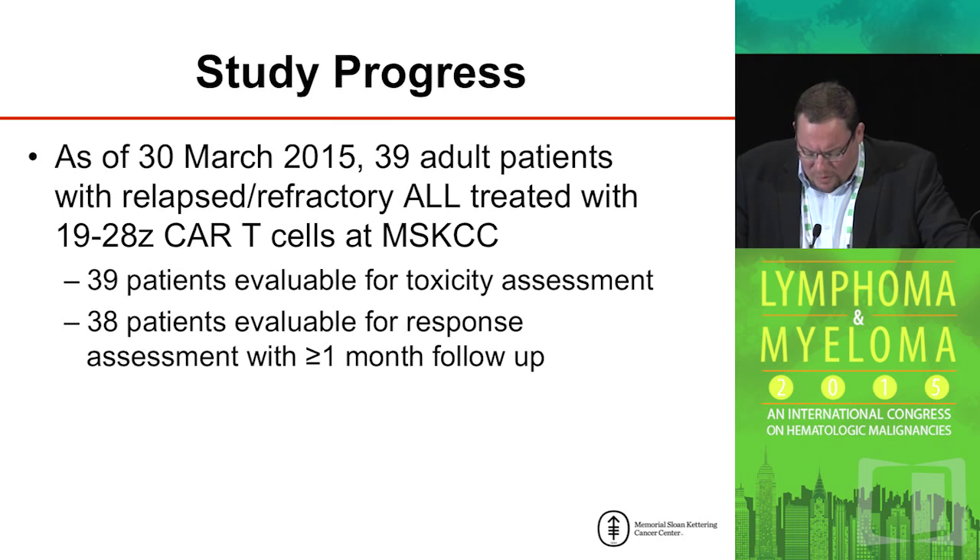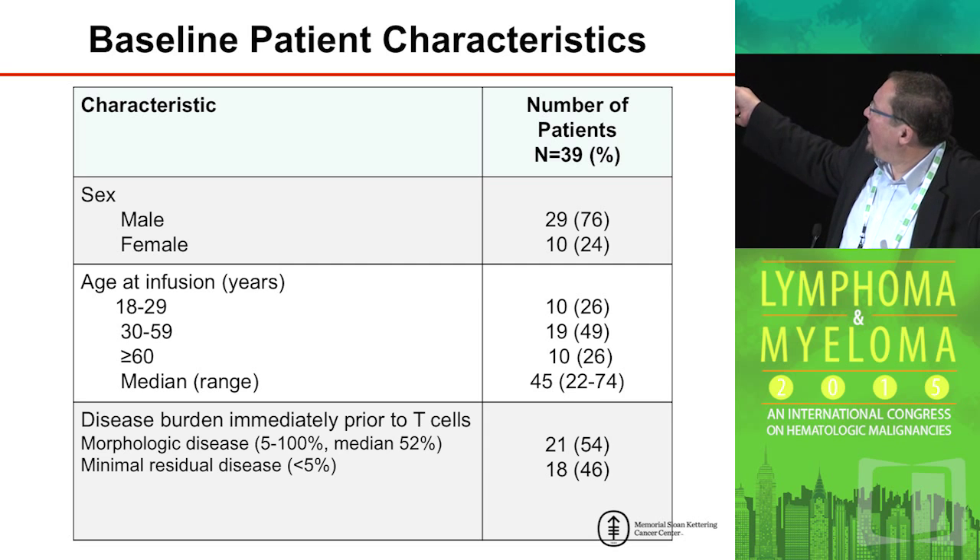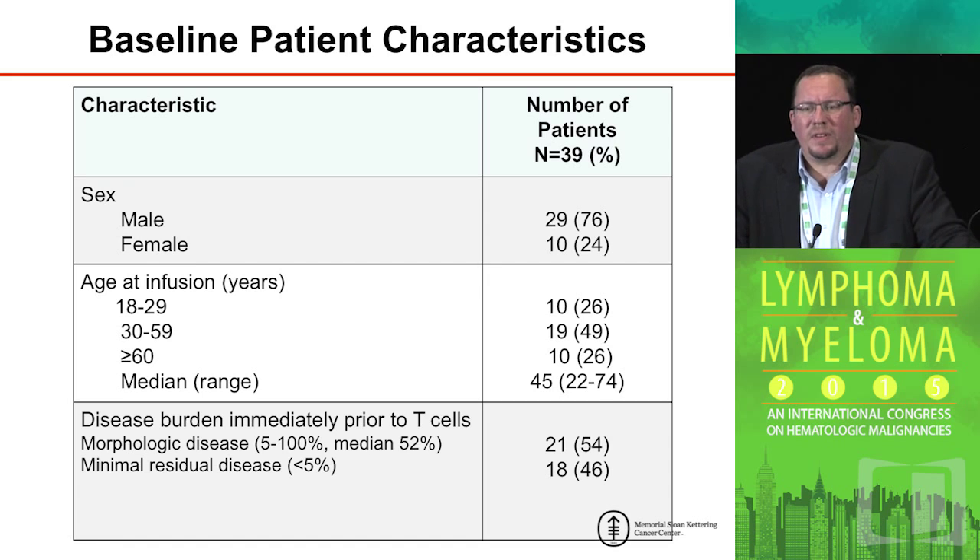These first five patients were obviously exciting. What's more relevant is if you can repeat it, and as of the ASCO meeting this year, we treated 39 patients with relapsed and refractory disease — 38 of which were evaluable for response with greater than one-month follow-up. These are the characteristics of the patients we treated: predominantly males, a relatively broad range of ages with the highest being a 74-year-old. Patients with minimal residual disease at treatment were a little less than half, while patients with overt morphologic evidence of disease made up the other half.